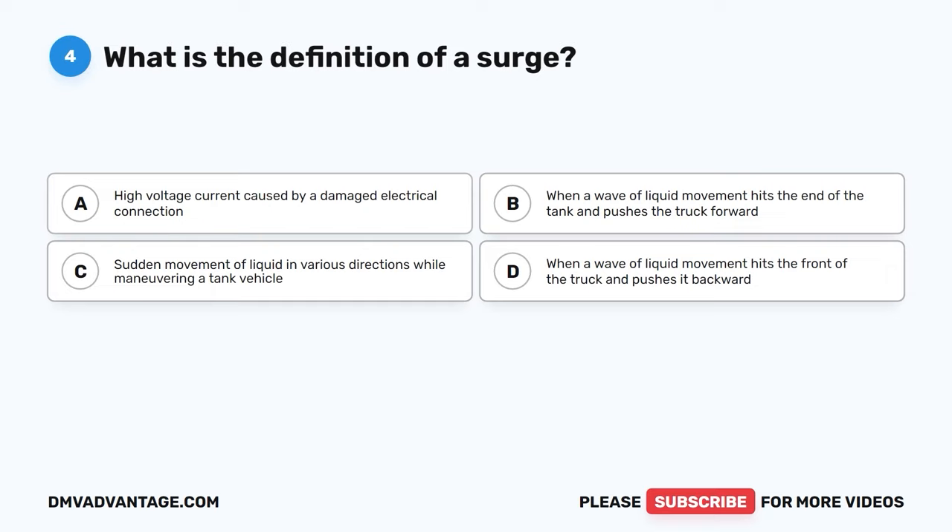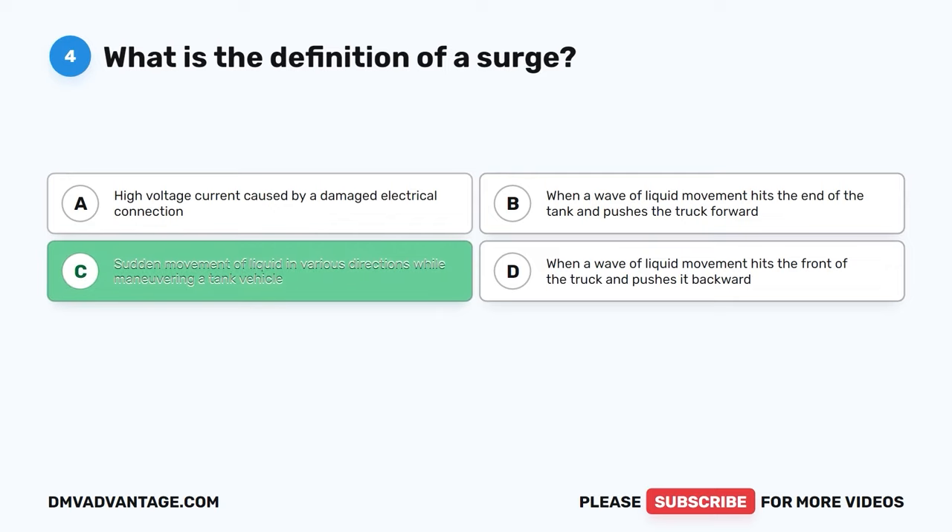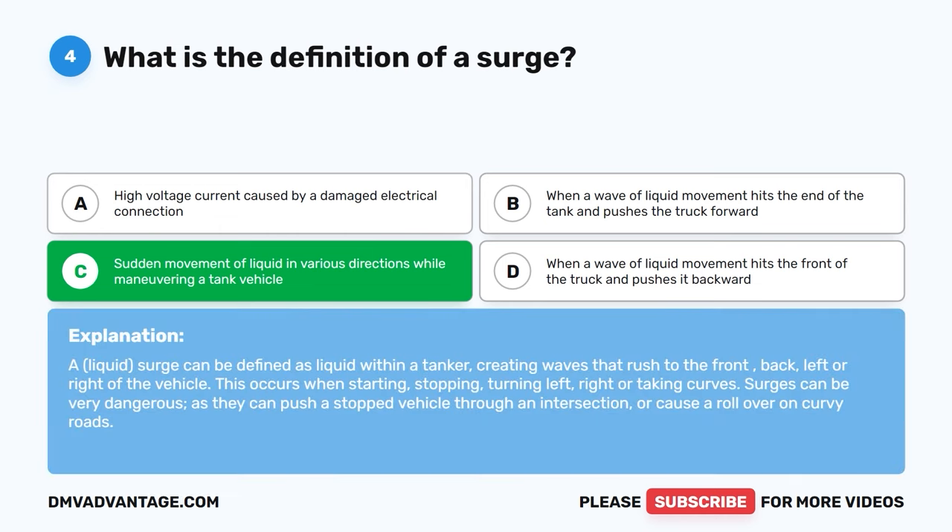Question four. What is the definition of a surge? A, high voltage current caused by a damaged electrical connection. B, when a wave of liquid movement hits the end of the tank and pushes the truck forward. C, sudden movement of liquid in various directions while maneuvering a tank vehicle. D, when a wave of liquid movement hits the front of the truck and pushes it backward. The correct answer is C. A liquid surge can be defined as liquid within a tanker creating waves that rush to the front, back, left, or right of the vehicle. This occurs when starting, stopping, turning left, right, or taking curves. Surges can be very dangerous as they push a stopped vehicle through an intersection or cause a rollover on curvy roads.